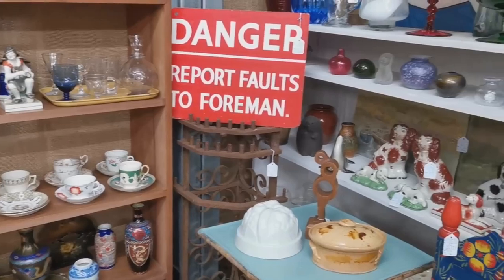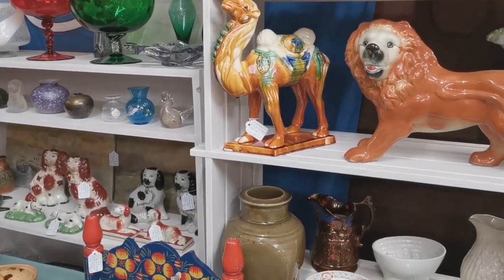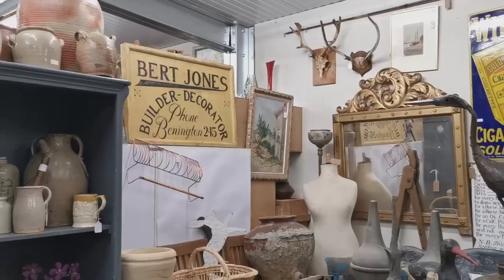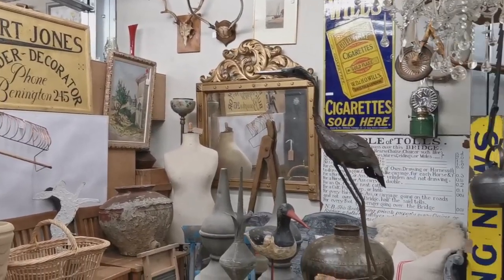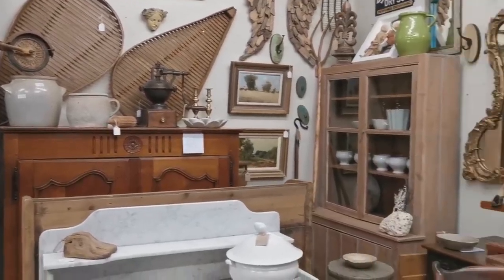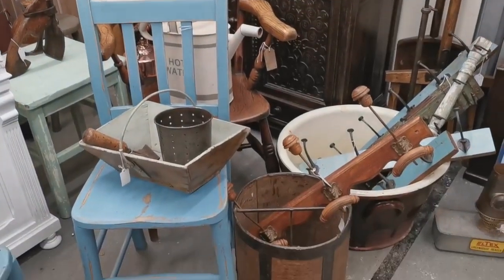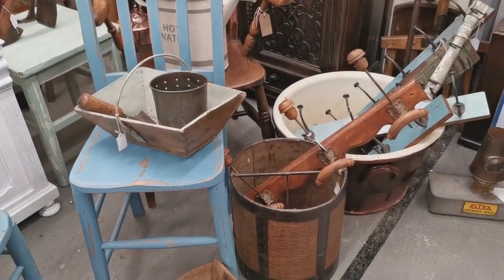We're still looking for a large pine kitchen table — the search has been going on now for months and months and we just can't find something that's got the scale and size that we're looking for. But this is a good place to visit: a mixture of interior design, some modern stuff, some reproduction and import stuff.